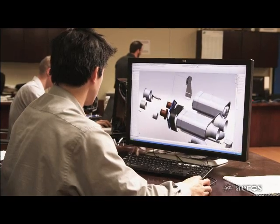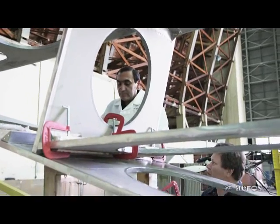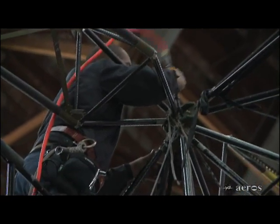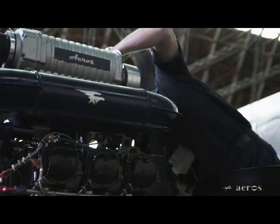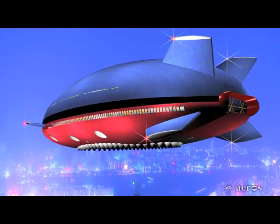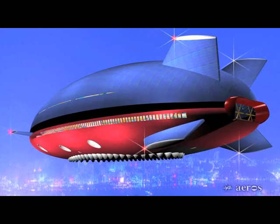Our Aeroscraft division consists of some of the brightest aerospace engineering talent. We are fully dedicated, focused, and extremely enthusiastic in writing a new chapter in aviation history. Through advanced technologies, Aeros is pioneering new logistic capabilities with the Aeroscraft that will revolutionize the transportation industry and change the world.